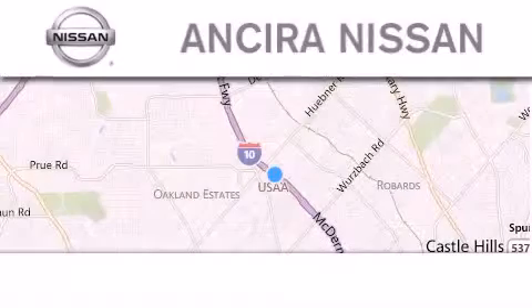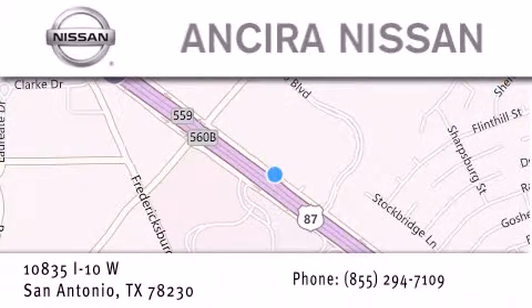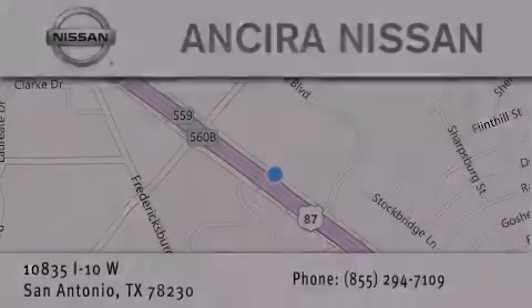Thank you for considering Ansira Nissan for your next new or pre-owned vehicle. For additional information, please visit our website, give us a call, or stop by our dealership. We're located at 10835 Interstate Highway 10 West in San Antonio. We look forward to serving you. Thank you.